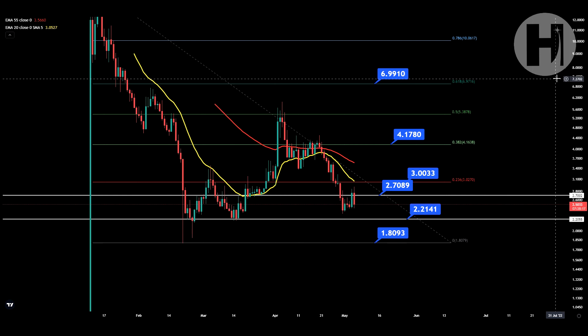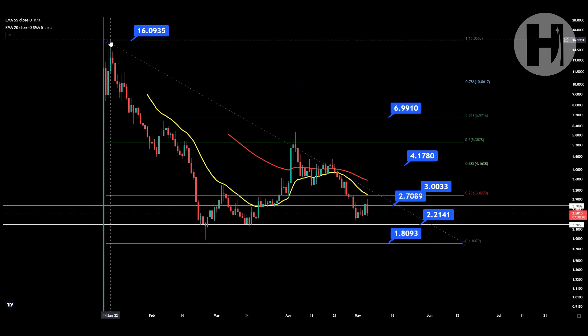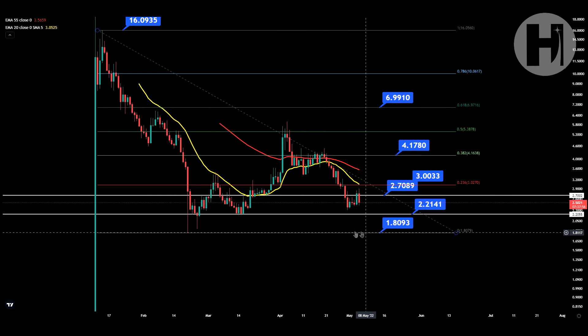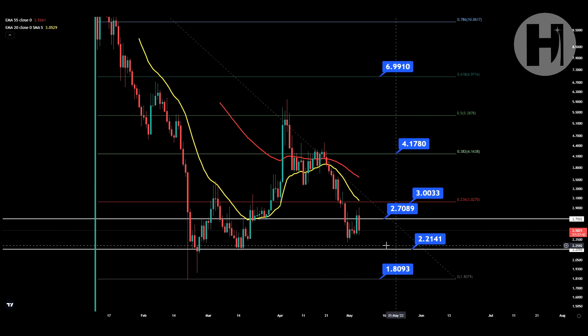Now jumping into the daily chart, we obviously have our Fibonacci retracement set up with the swing high all the way up here on January 14th at $16 roughly. And you do have your swing low all the way down here on February 20th at $1.80. We are slowly but surely approaching this swing low. You do have a rather strong support trend line below at $2.21.